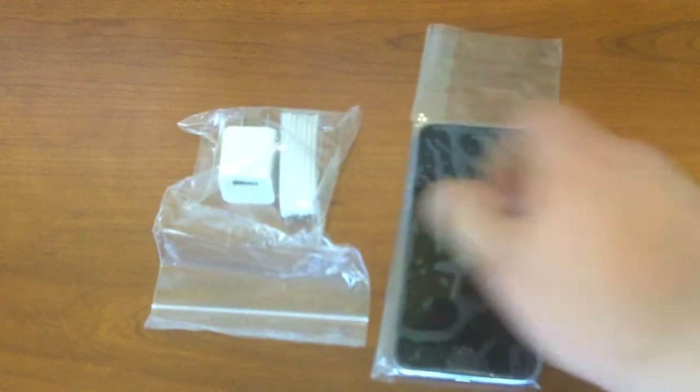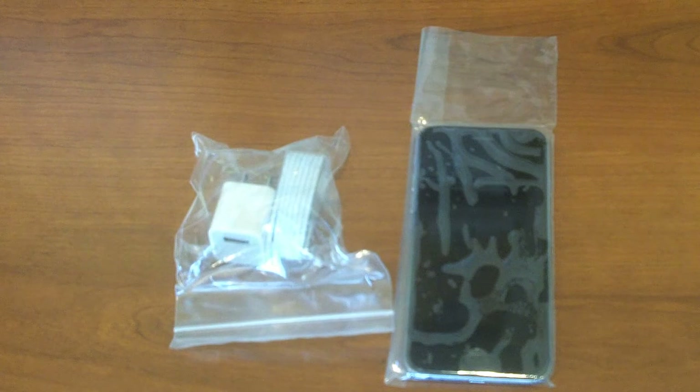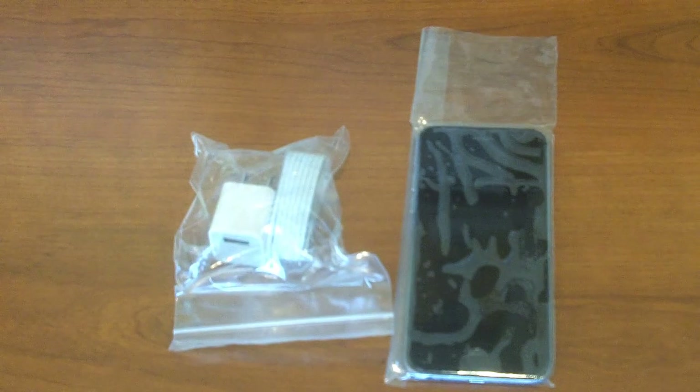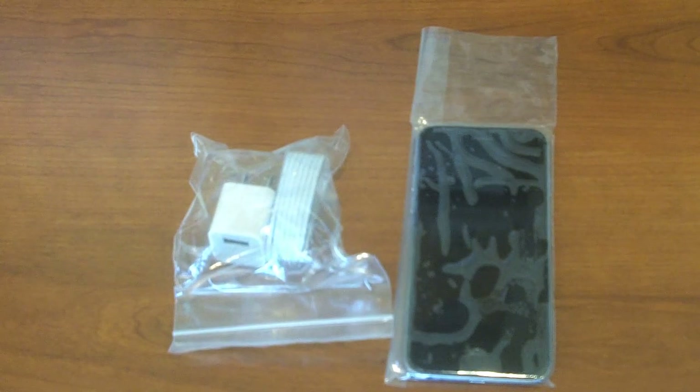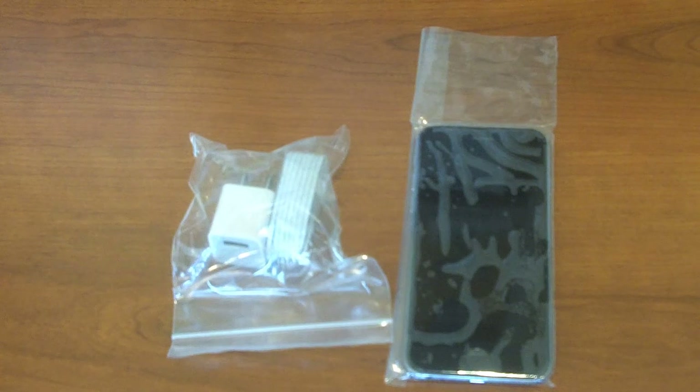But it does have the phone. It has the phone charger right here. And we're all set to go. So I'm going to go ahead and set this off to the side and get it charging. And once it's all charged up, we'll come back and take a further look as we activate our Tello mobile service.